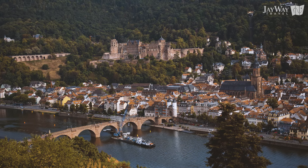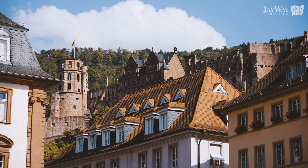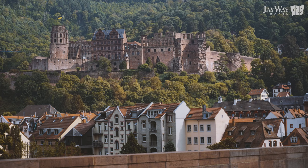Have you heard of Heidelberg? Germany has a plethora of picturesque towns and also a wide array of great castles. Heidelberg is a place that has both. Let us take you on a quick tour of Heidelberg and inspire you to add Heidelberg to your travel itinerary.